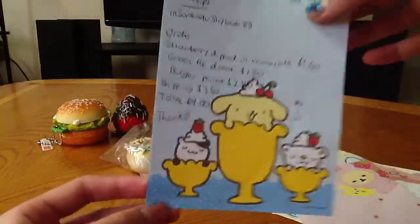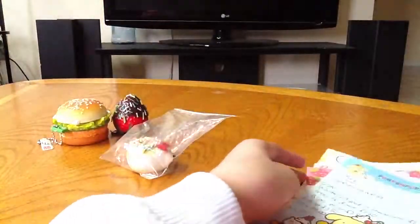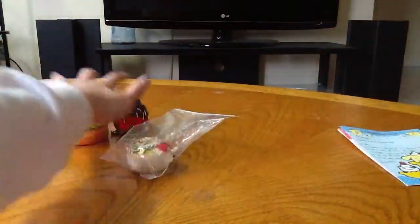And then this is my receipt. So that's what I ordered, and this is what I got.